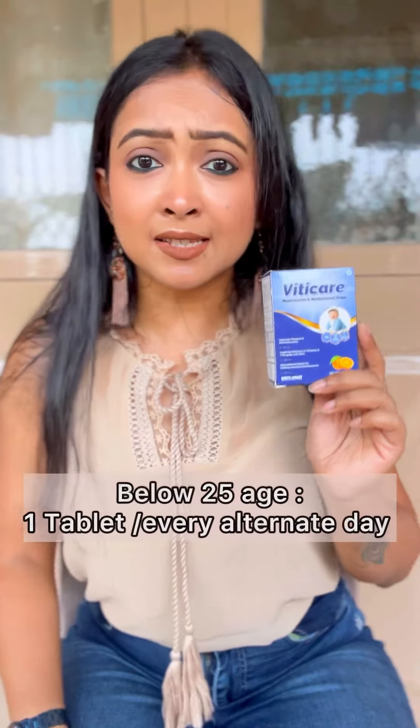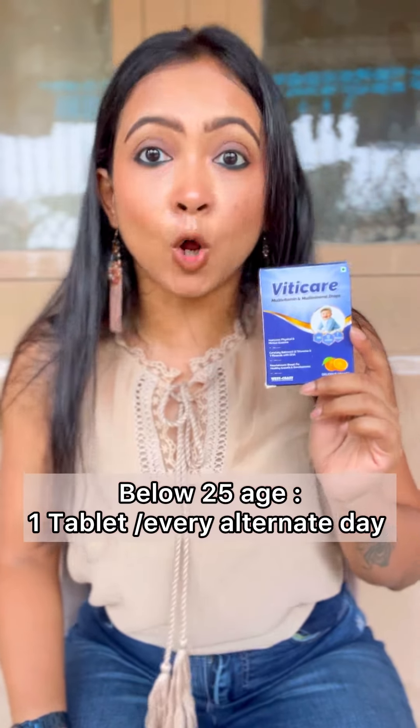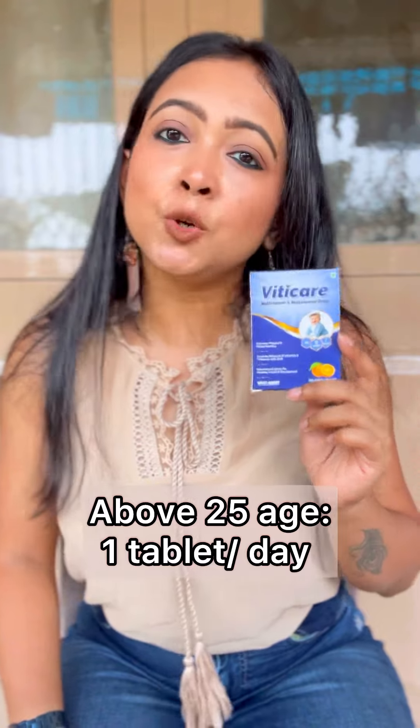If you are below 25, then consumption of multivitamin should be on alternate days. If you are above 25, you can regularly take Viticare multivitamin drops.